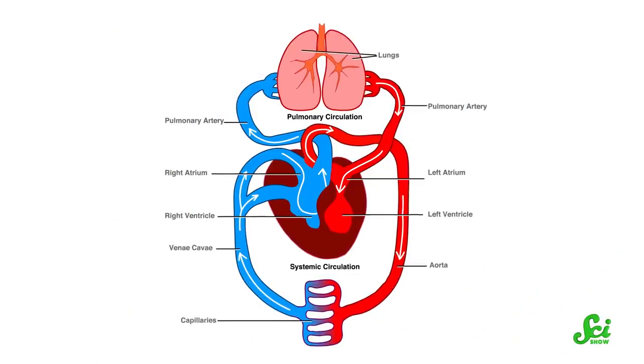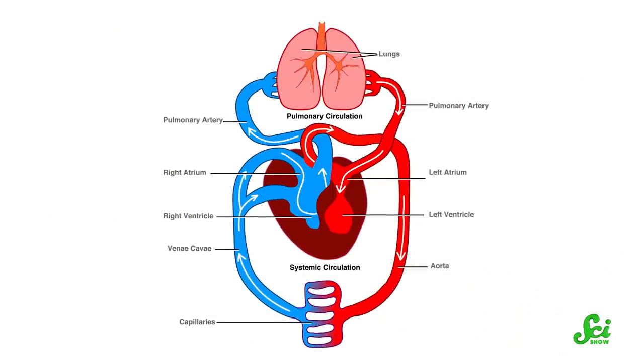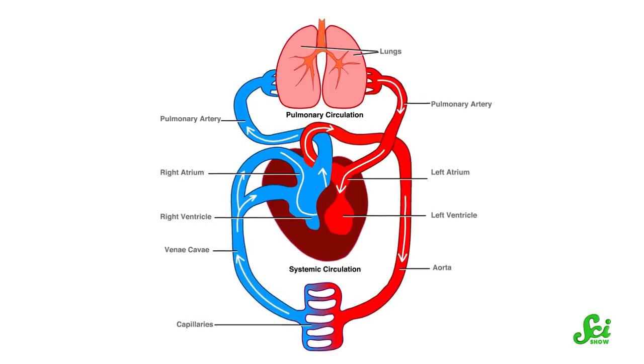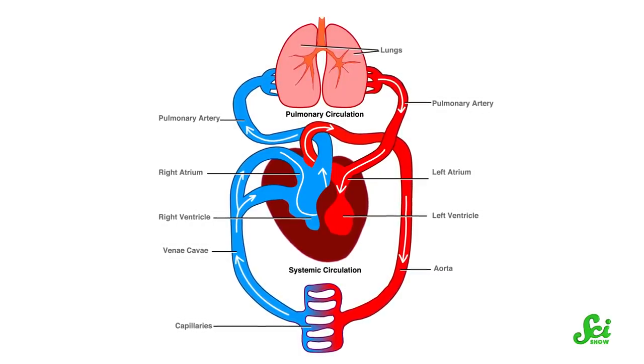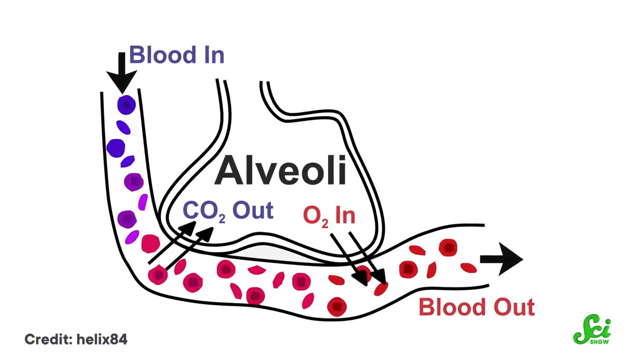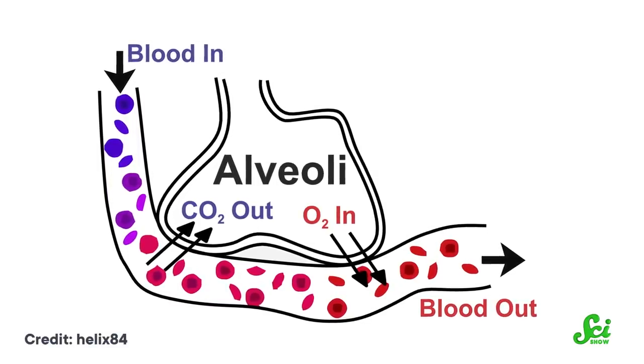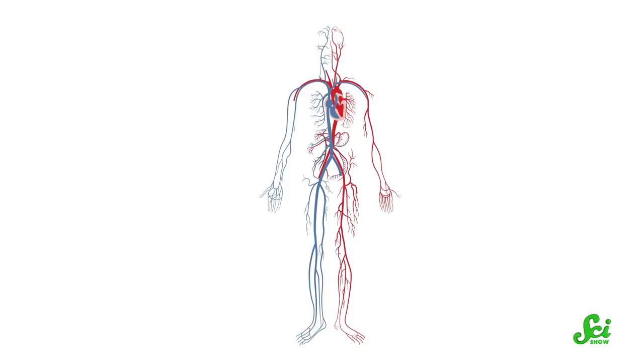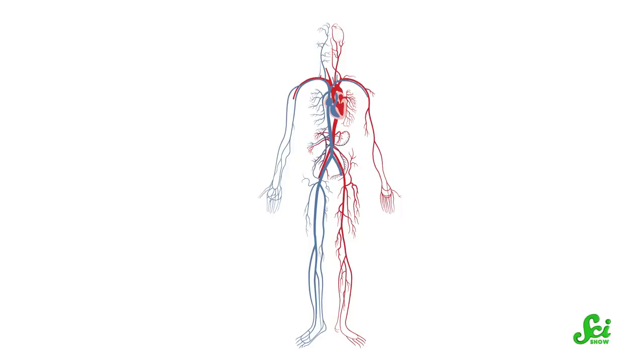Crocodile and human hearts do have a lot in common. For instance, there are really only two places that our hearts send blood — either to the lungs or to the rest of the body. That's because we're both using our circulatory systems to move around oxygen. Blood picks up oxygen from our lungs and gets propelled through the heart to deliver that oxygen to all the cells in our bodies. Then, by the time the blood returns to the heart, your cells have used up that oxygen, so your heart shuttles the blood back to the lungs to pick up more.